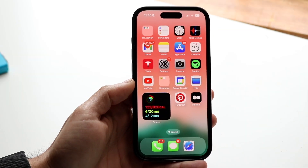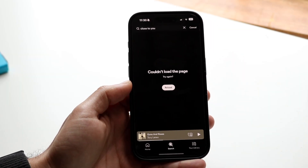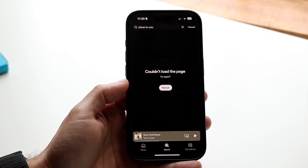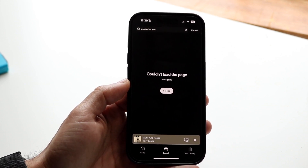You might be in a situation where your Spotify application keeps giving you these little pop-ups that say 'couldn't load the page, please try again.' This can be an annoying thing that happens for the most part.